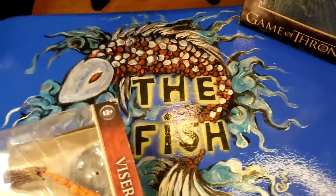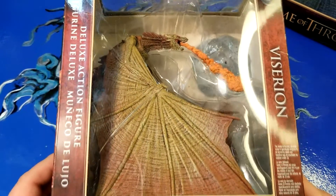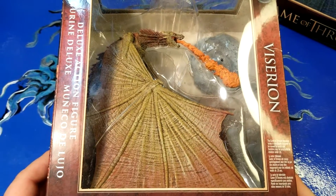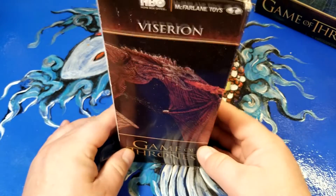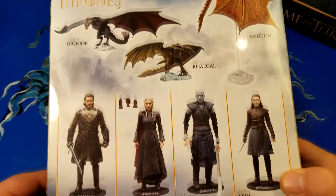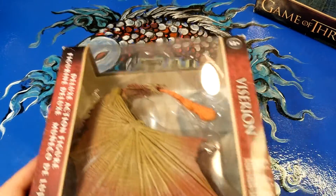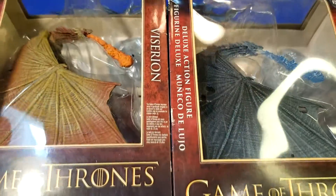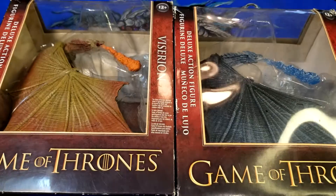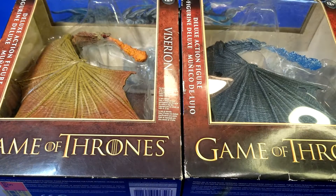And then here is the last one — this is Viserion when he's just a regular dragon, not turned into the zombie dragon. Game of Thrones, these are really cool — I like these just as a showcase thing up on the wall. Pretty dope. So yeah, this is Viserion when he is changed into the bad boy dragon.